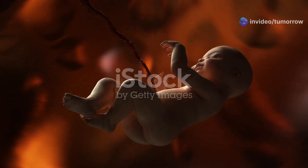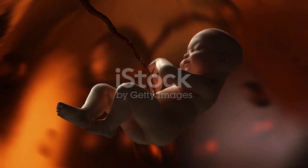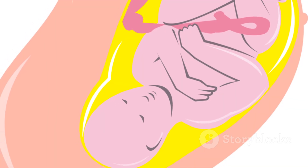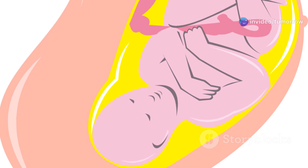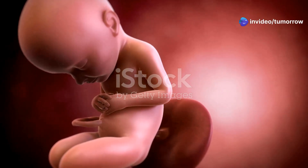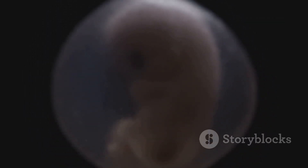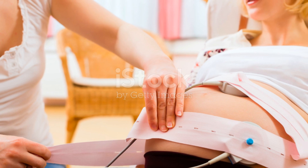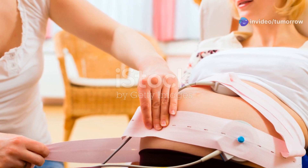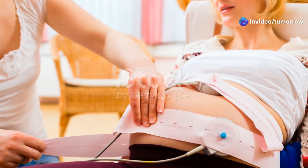The third trimester sees the fetus gaining weight rapidly and preparing for life outside the womb. The lungs mature and the fetus starts to practice breathing movements. The immune system strengthens and the baby develops a layer of fat beneath its skin for insulation. Around week 38 to 40, the baby is considered full-term and ready for birth.